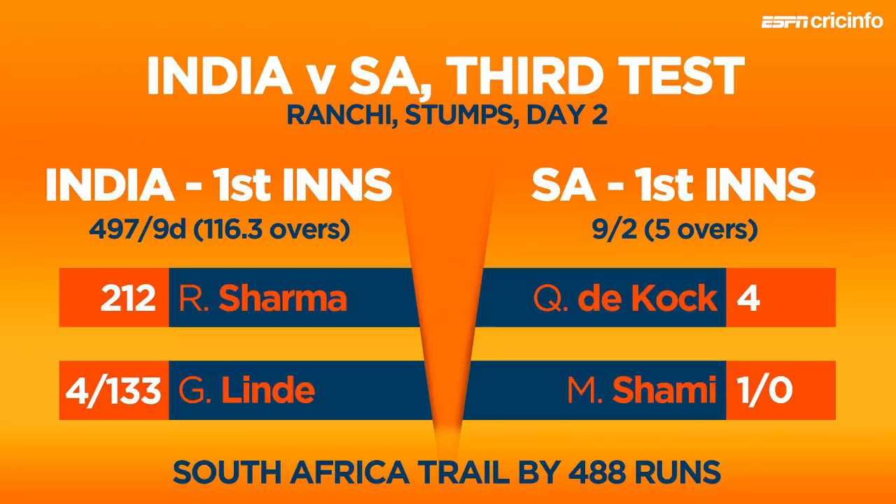Just three short of 500 before Virat Kohli declared, and then his seamers bounced out South Africa's openers in the fading light at Ranchi. At the end of day 2, again truncated because of bad light, South Africa are 488 behind with both openers back in the shed. We're going to discuss what makes Rohit Sharma and these Indian batsmen click in home tests, with Sanjay Bangar on ESPN Cricinfo for Matchday.